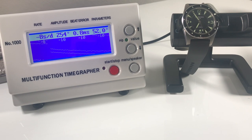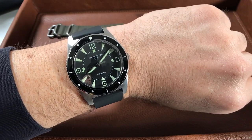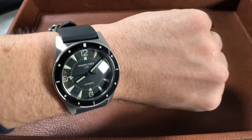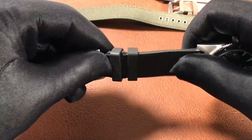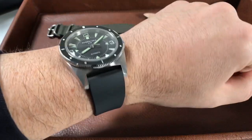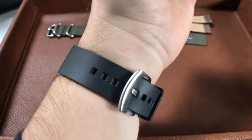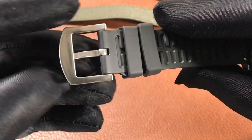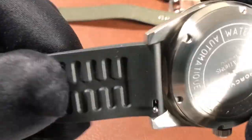Let's talk about the straps. The flat black rubber strap that this watch comes on is very comfortable and matches the dial perfectly. It's pliable but has a rugged feel to it. At 22 millimeters lug width it gives a nice larger presence on the wrist and balances well with the case dimensions. It has a simple tang buckle with a satin finish and a ribbed texture on the underside.